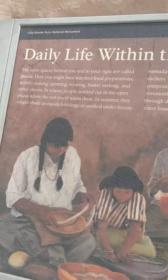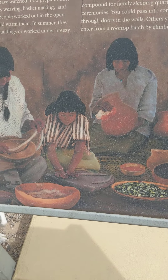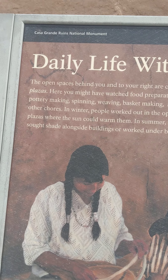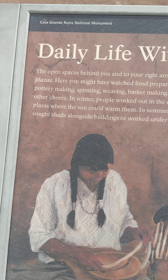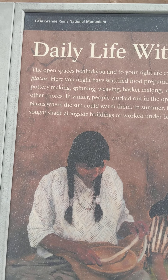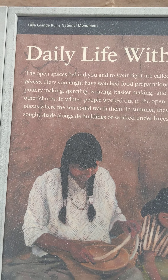Let's see, I don't really know too much about these ruins, so let's read this. The open space behind you and to your right is called plazas. Here you might have watched food preparations, pottery making, spinning, weaving, basket making, and other chores.